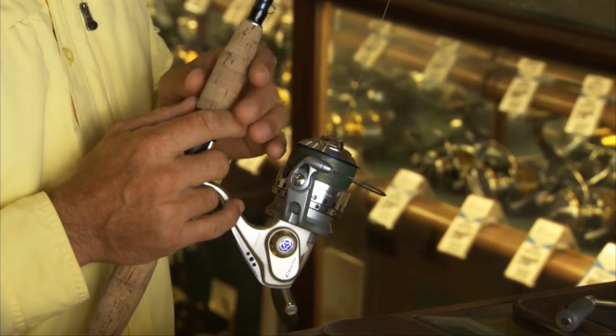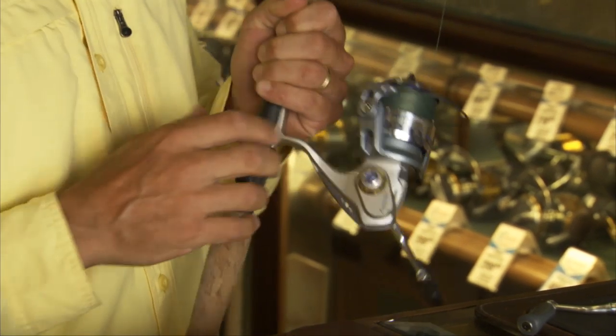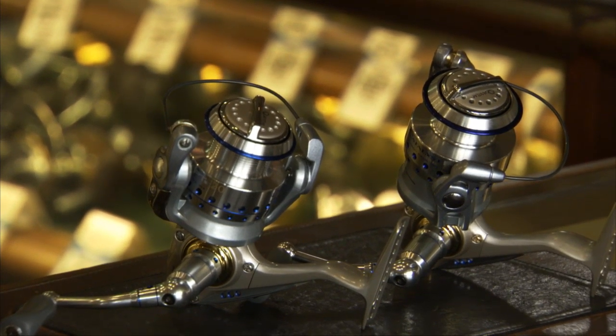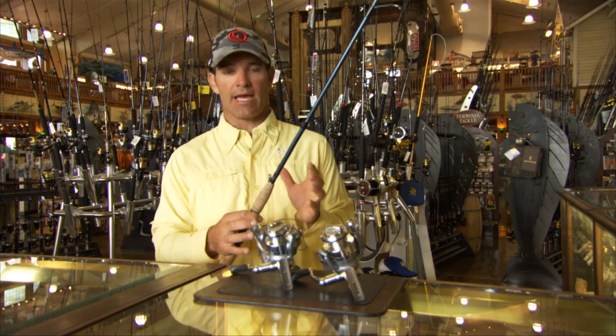Now, one of the biggest improvements this year is an additional reel that's a size 50. In the past, Quantum had size 30, 40, and then jumped up to a 60. And the 60 was actually quite a different reel — it was really an offshore reel or a big-game reel.